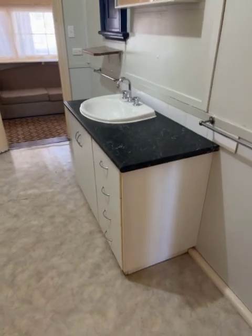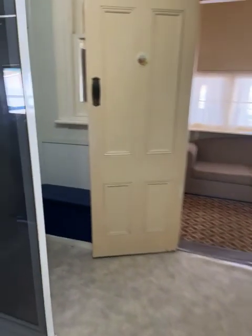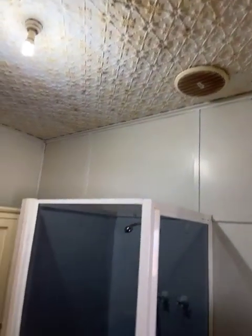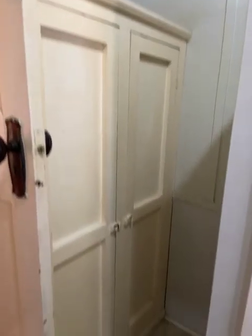The bathroom's been updated as well. We've got quite a good-sized vanity, a spacious bathroom with a shower. There's vinyl on the floor, pressed tin ceiling, and an exhaust fan. There's a built-in cupboard and a linen cupboard just there.